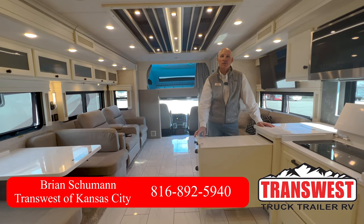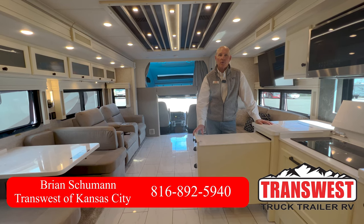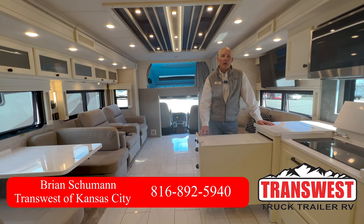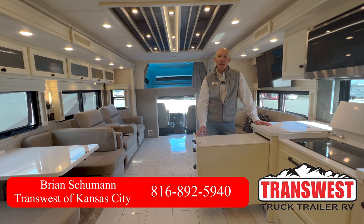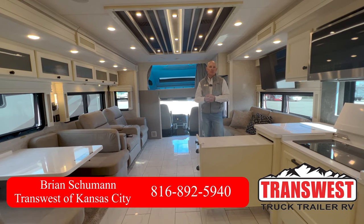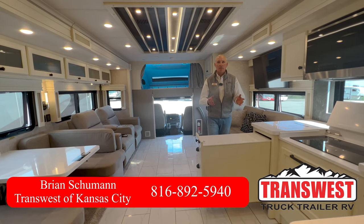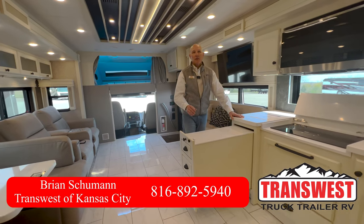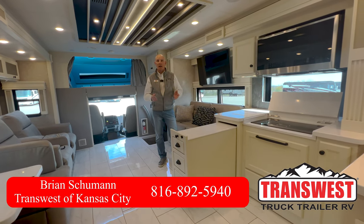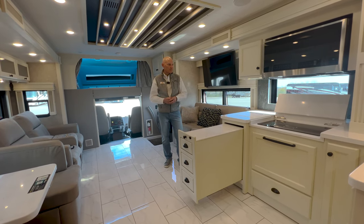Hey, this is Brian Schumann here at TransWest Truck Trailer and RV in Belton, Missouri. I want to show you a 2024 Tiffin Allegro Bay 38 AB model. This is their introductory entry into the Super C range — a niche that Renegade is in, and now New Mars, and Tiffin decided this is something they needed to get into. I think they did a really nice job on this Allegro Bay 38 AB.